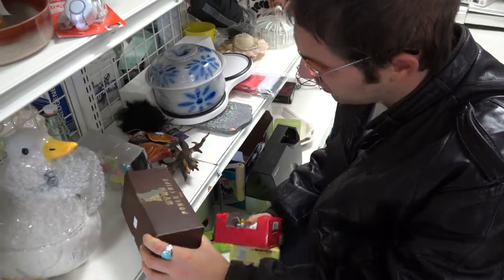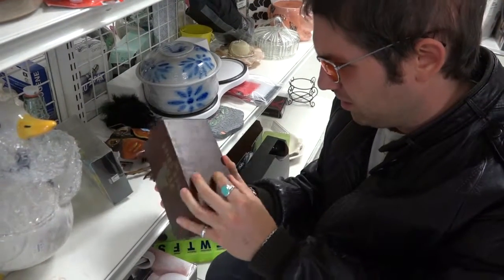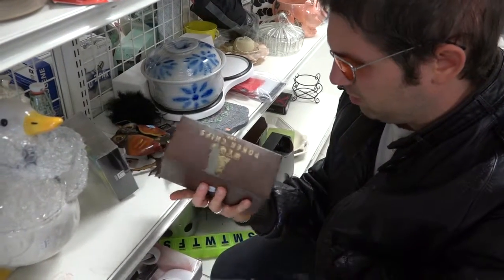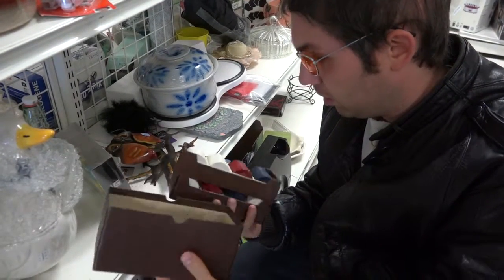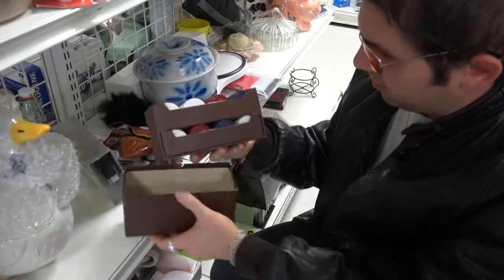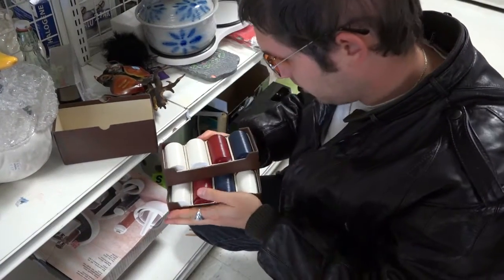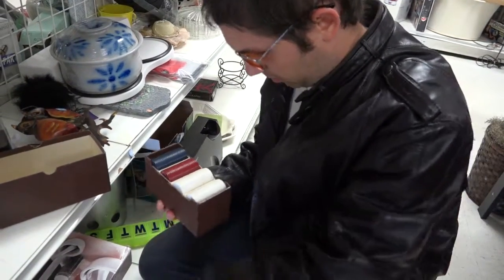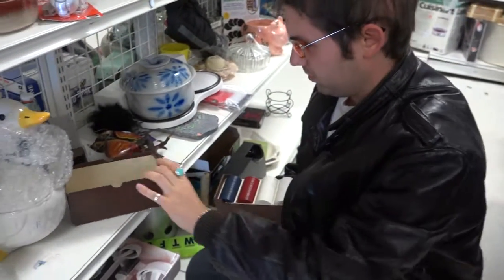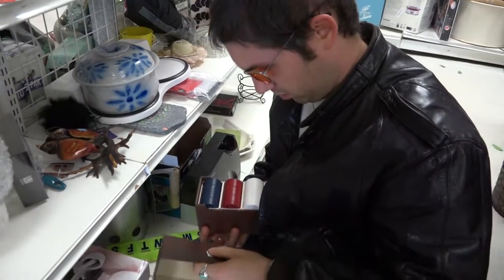Stud poker chips, 200 count. Box is a little beat up. Look at that — yeah, these are old. No dates or anything on these. What was the price? They're free!